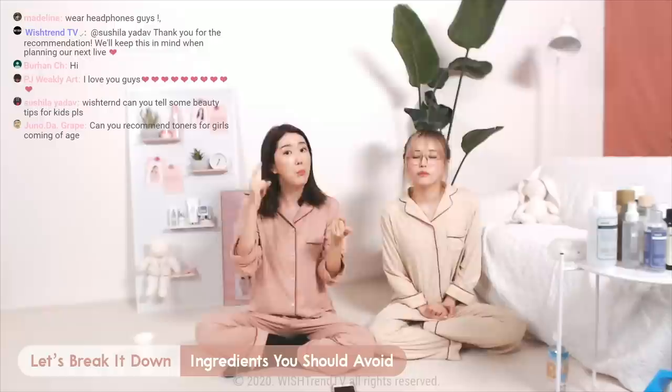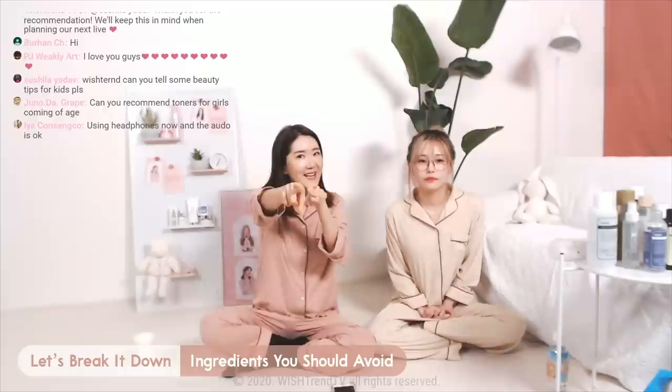Another bad characteristic of silicones is that they form a thin layer, so they can block your pores, cause breakouts, and irritate your skin. About whiteheads and blackheads — please stay tuned because we're going to answer that in the second question.